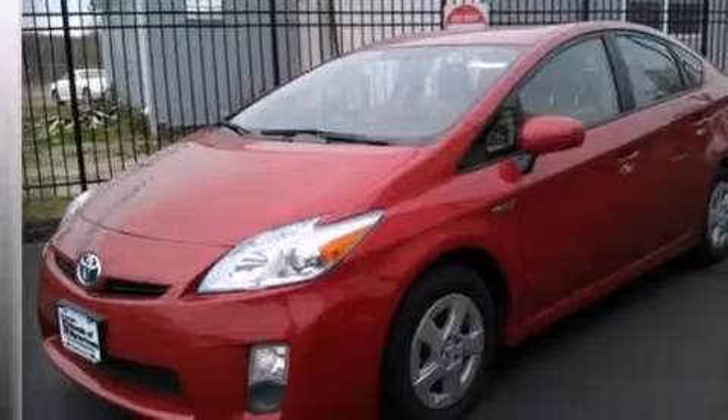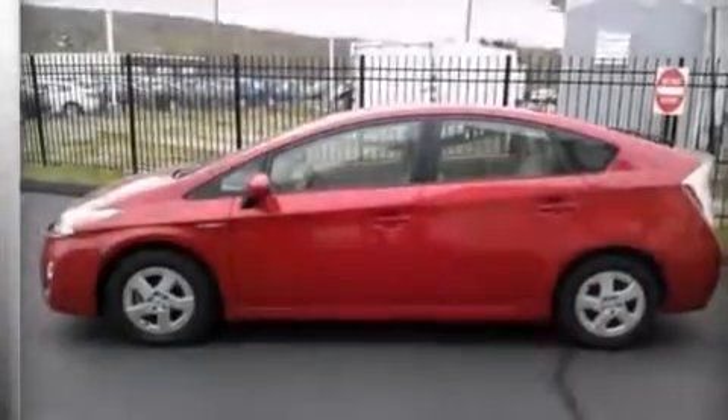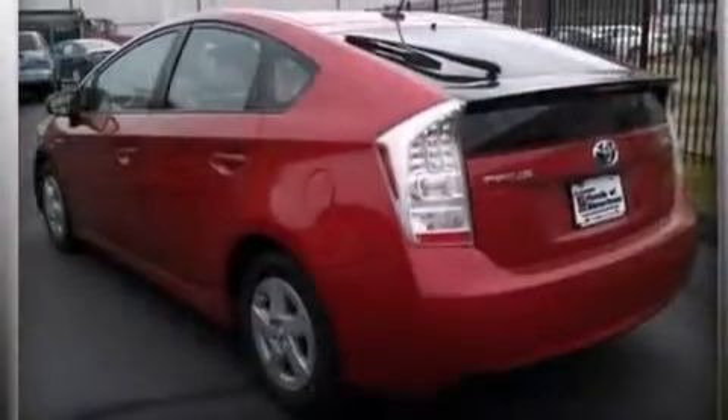Features include keyless ignition, a low tire pressure indicator, aluminum wheels, traction control and stability control systems, and an illuminated driver side vanity mirror.